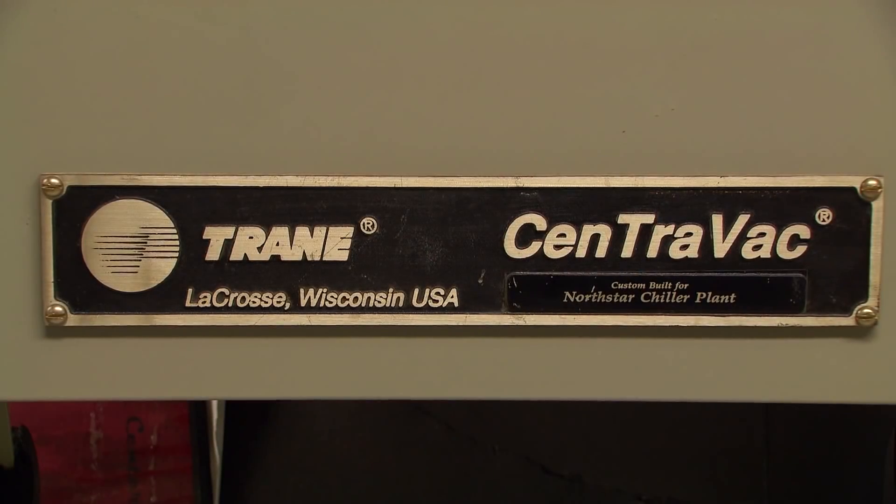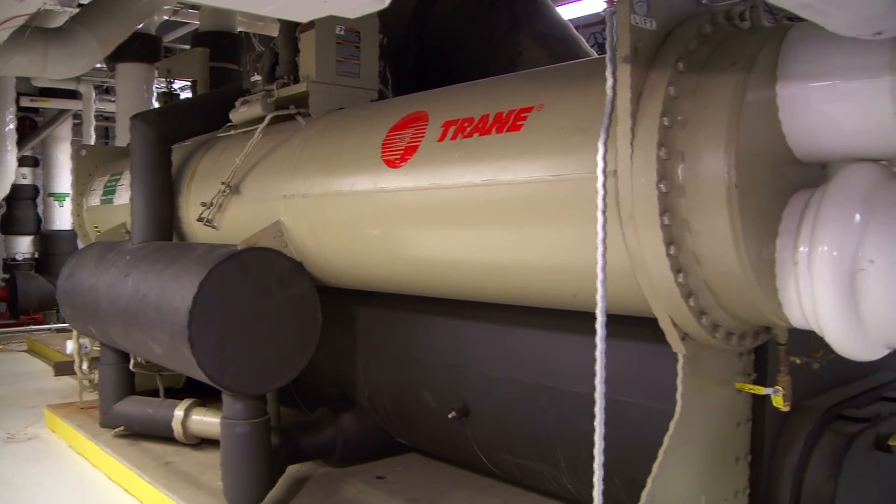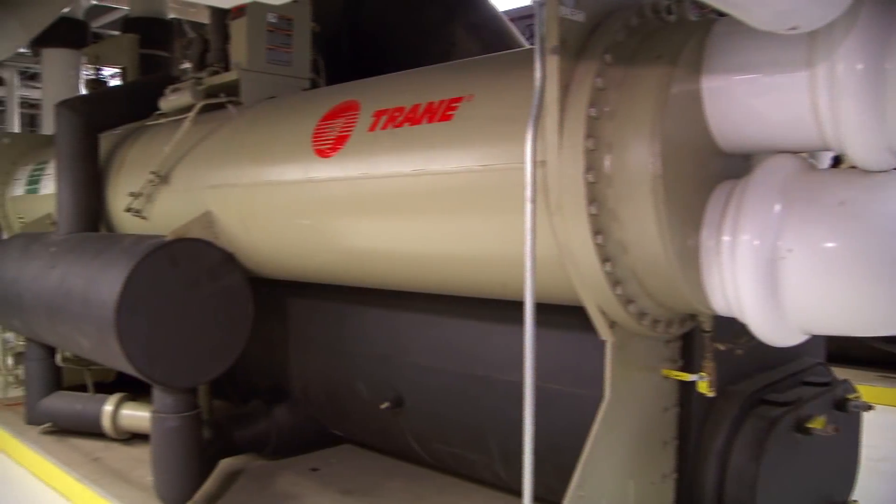I went from having a chiller that was probably one kilowatt a ton to less than 0.5 a ton, which is incredible. We're saving almost 50 percent, especially because if we run overtime AC I don't have to run a whole floor anymore because the chiller can turn way down to 10 percent.